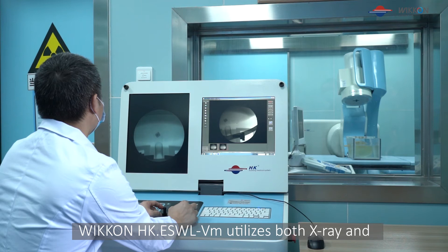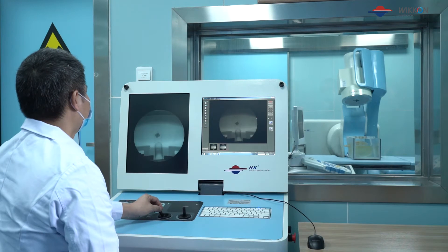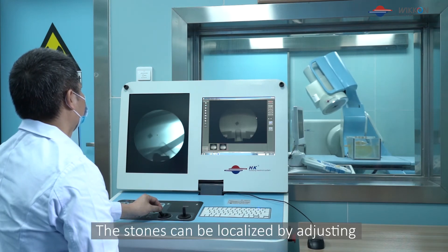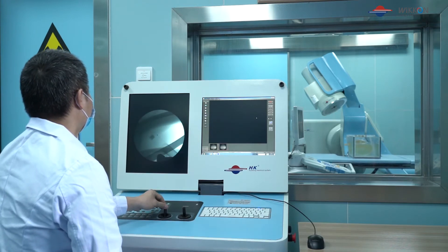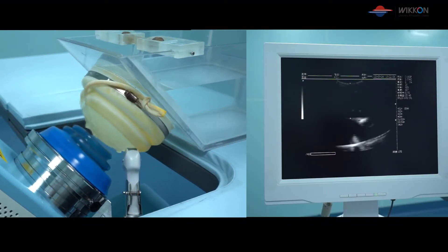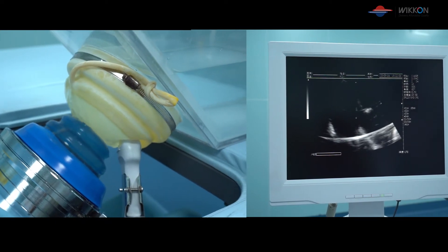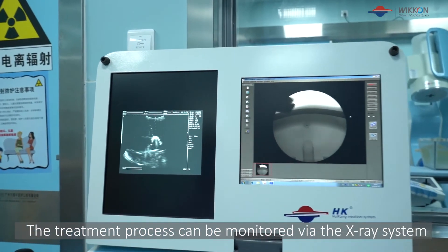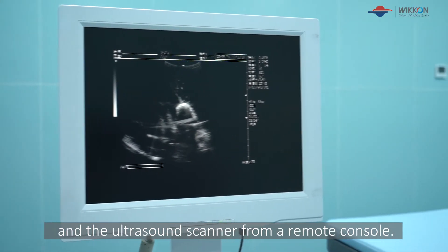Wicon HKESWLVM utilizes both x-ray and ultrasound localization systems. The stones can be localized by adjusting the multifunctional patient table. The treatment process can be monitored by the x-ray system and the ultrasound scanner from a remote console.